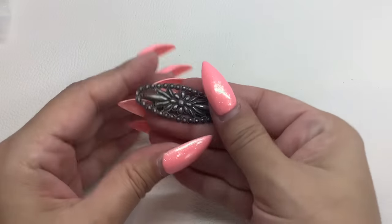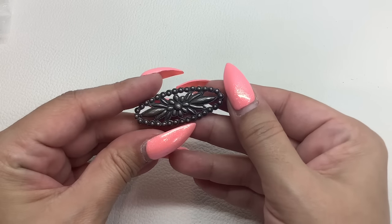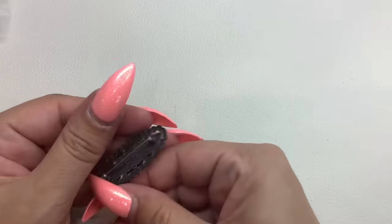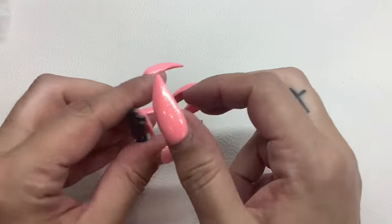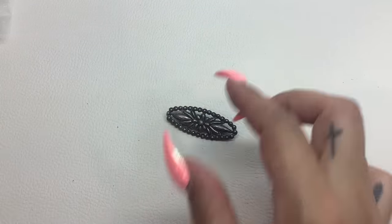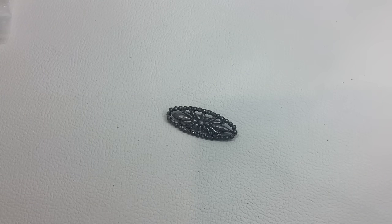This one I think is sterling — I'll have to check it again. It is marked — it says MFA sterling. MFA sterling. This one is number 51 and we'll do this one for $20 as well.